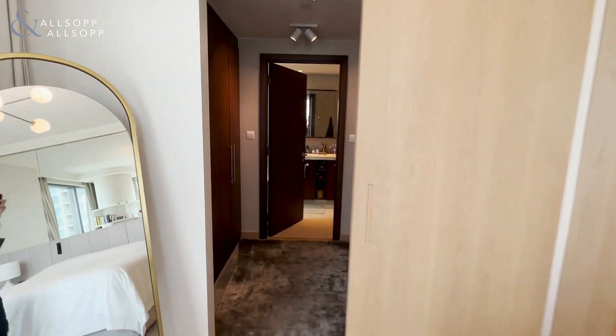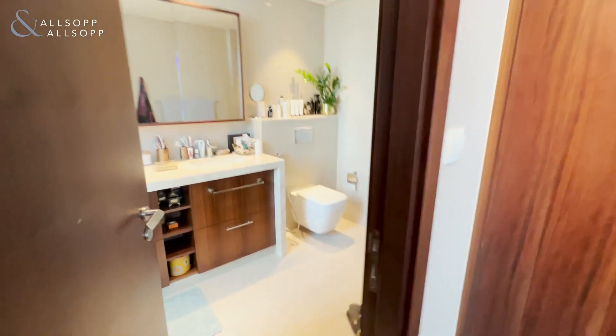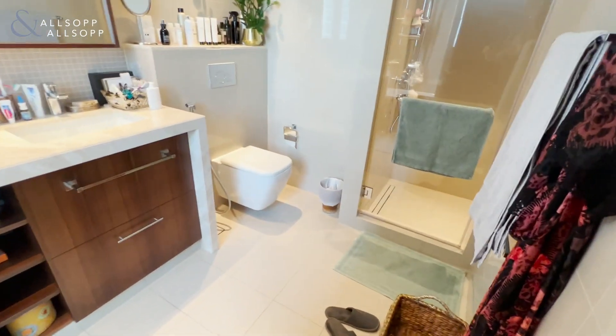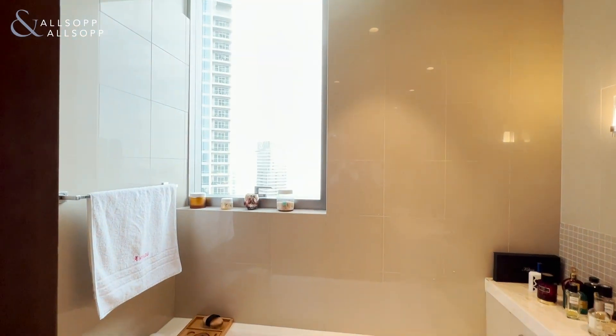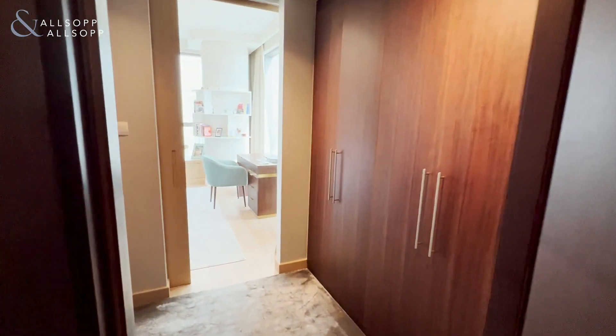An extra door has been fitted giving you full privacy. You can see into the walk-in wardrobe, and in the master ensuite you get the double basin, a separate walk-in shower, and of course the bathtub with an opening window as well.